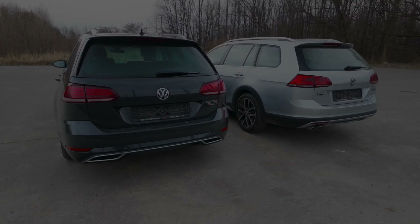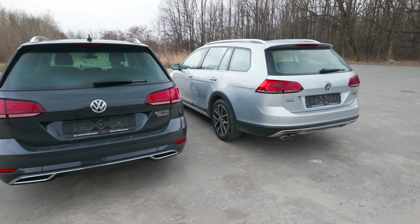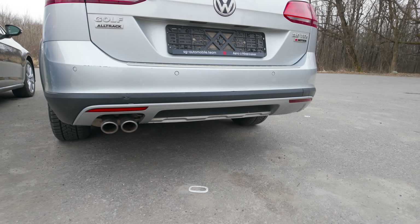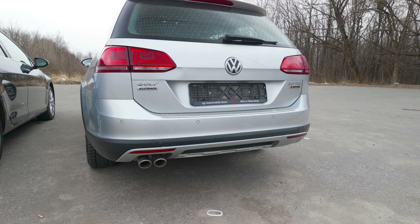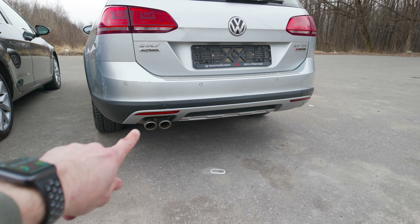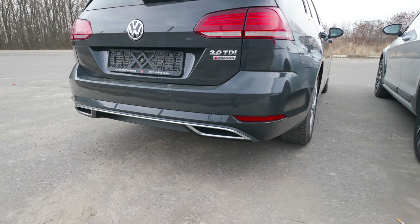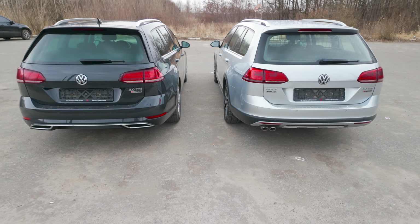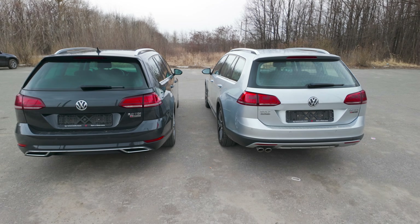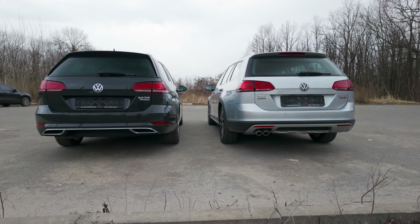Візуально позаду ці автомобілі також різні. Alltrack знову ж визначається по обвісу та іншим бамперам — суттєво виступає накладка. Причому незалежно від кольору кузова, у Alltrack у фейсліфт-версії труби виходять напряму, тоді як у фейсліфтовій версії звичайного Golf труби дивляться вниз — це, мабуть, найголовніша різниця ззаду. Наклейки на задній кришці можуть бути або ні, тому відрізняємо виключно візуально.